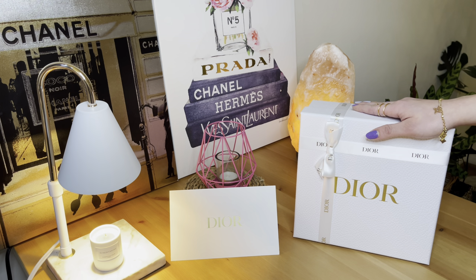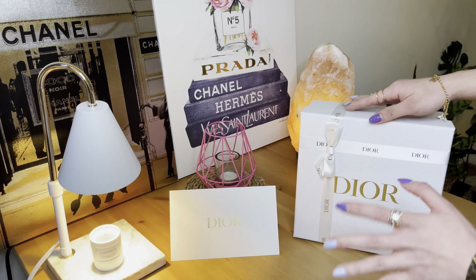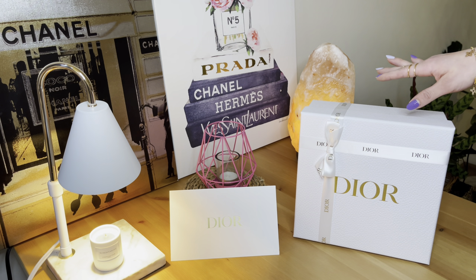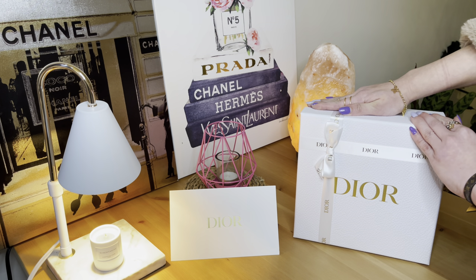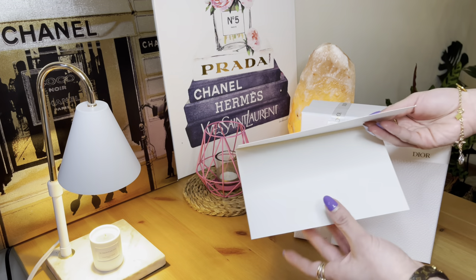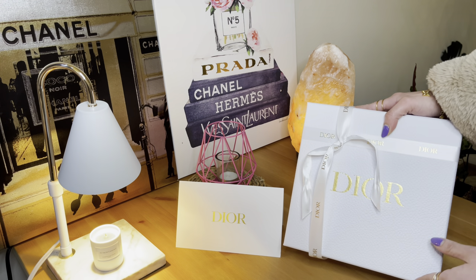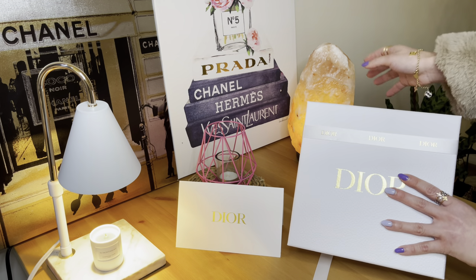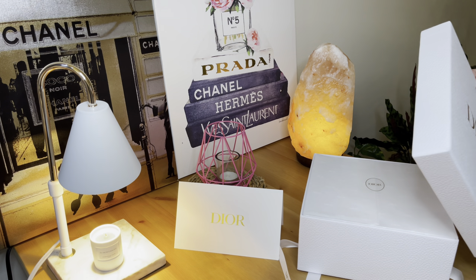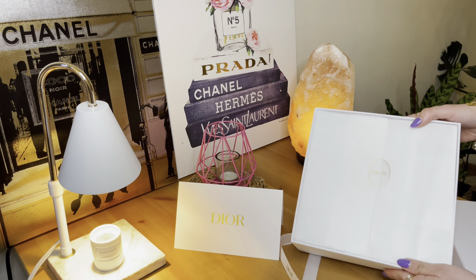For this one, I will be highlighting the gold welcome gift, and that is the Montaigne Coffret, and my Dior Backstitch Flash Perfector Concealer purchase. So let's start opening this lovely and stunning box. I'm so excited to see your welcome gift for the gold tier — that's for March 2023.